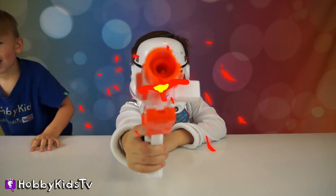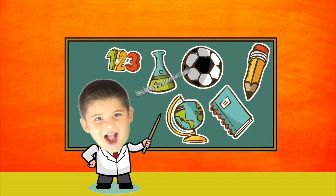Hi Hobby Kids! Welcome to Hobby Science Lab.